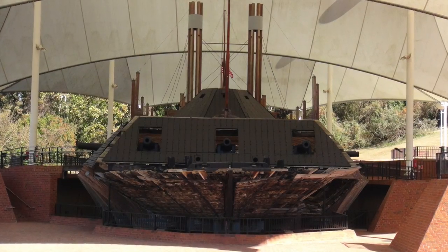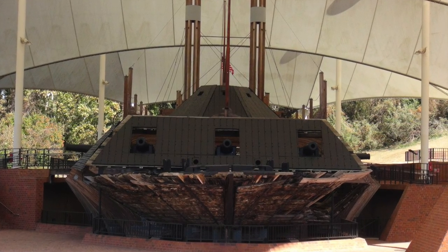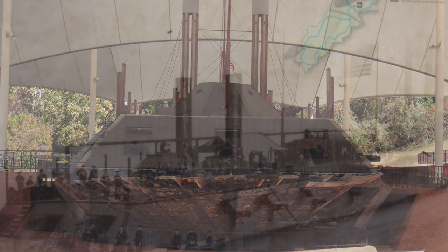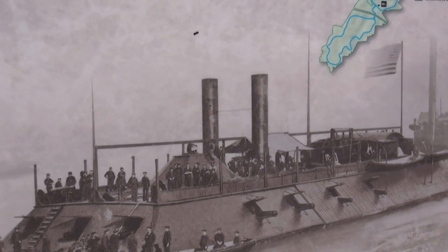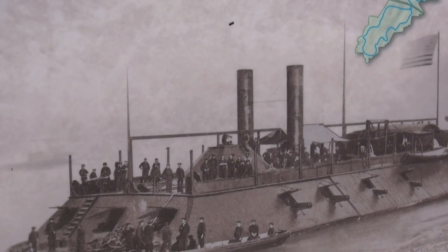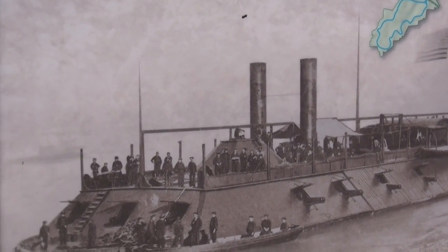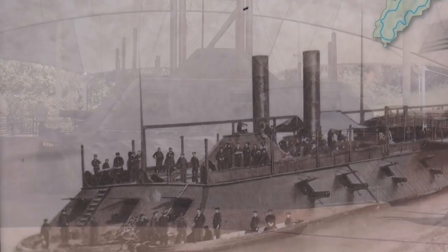Cairo is the only remaining ironclad of its type in existence from the Civil War in the USA. On December 12th, 1862, the ironclad boat Cairo was sunk in the Yazoo River while mine clearing. The vessel was found in 1956. It was raised, restored, and relocated here.